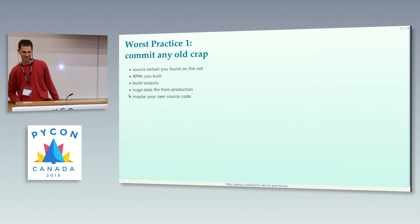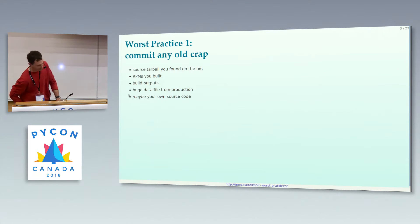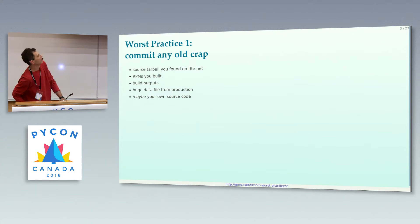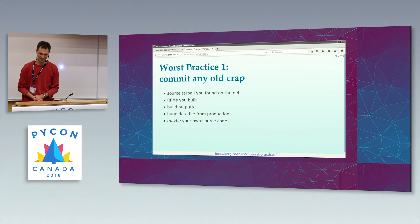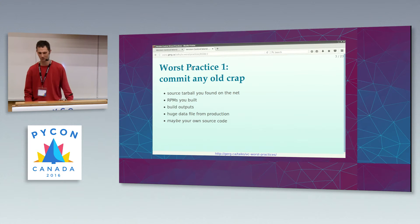Number one, a classic: commit any old crap. Maybe you made some source tarball you found on the internet for a dependency that you're using — put it in version control. Or maybe it's not a dependency you're using, you just thought you should hang on to it. Version control is a good place to put it.